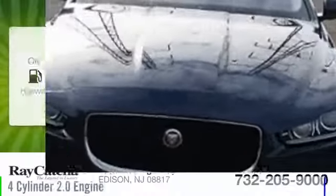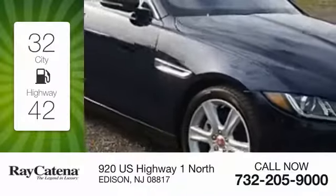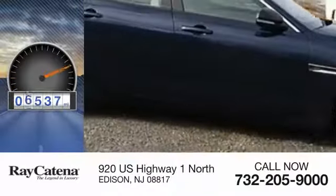2017 Jaguar XE. This vehicle is powered by a rear-wheel drive, four-cylinder, 2.0-liter engine. Great fuel efficiency saves you money by requiring fewer trips to the gas station. This vehicle has less than 9,000 miles.